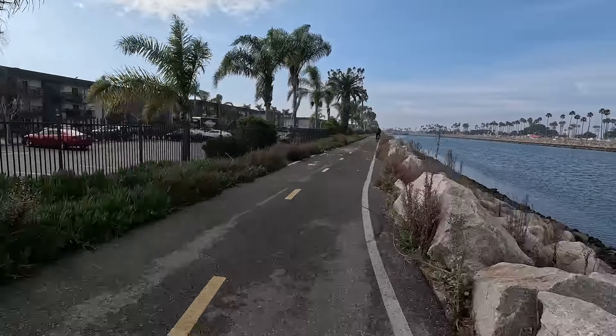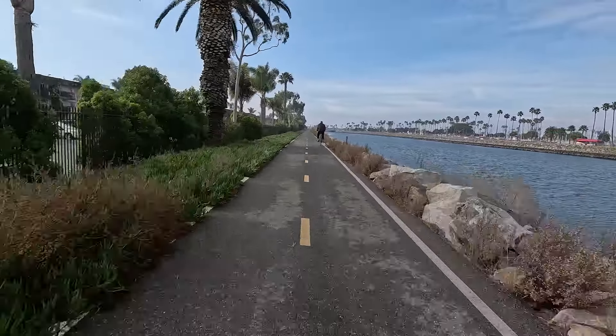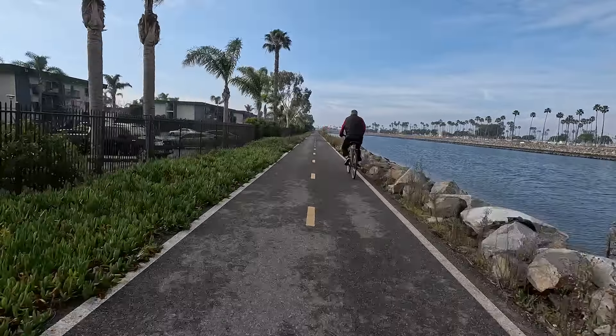As we get closer to Seal Beach, we're seeing a little more industry and more water in the river — that's caused by the daily tides pushing water in and out.